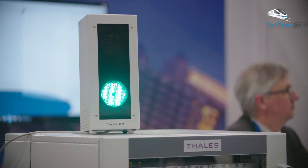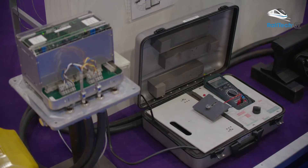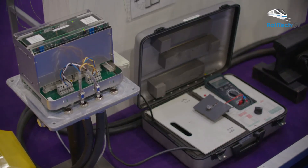Behind me there is the special level crossings signaling and detection from Thales. As you might know, there are some difficulties with some level crossings in the Netherlands and we try to solve it as soon as possible.